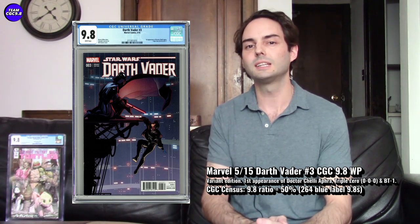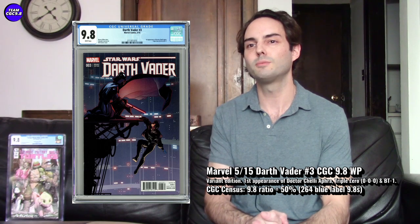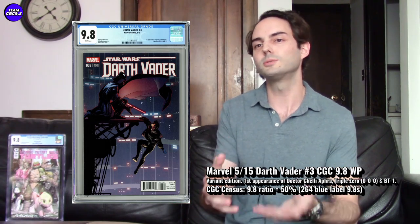A lot of these big key issues have like five or ten variants - it's like, which one do I collect? There's so much variety. Whereas with this one there's only one to collect. If you want the more rare version of a Darth Vader #3, it's this LaRocca variant in CGC 9.8. With Doctor Aphra, they're clearly setting her up to be sort of the next Luke Skywalker - this cover kind of says it all, with Darth Vader lending the classic hand like he did to Luke.